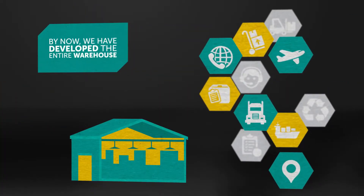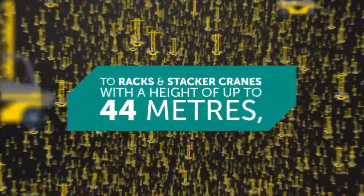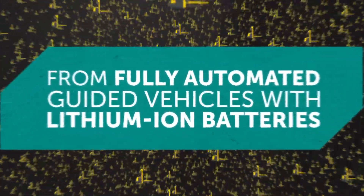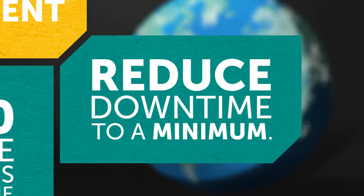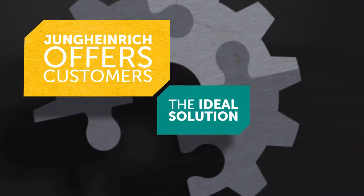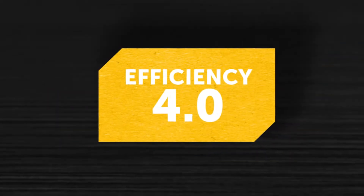By now, we have developed the entire warehouse. We're able to overlook everything at a glance and control the processes. Products range from the Armiser to racks and stacker cranes with a height of up to 44 meters, from fully automated guided vehicles with lithium-ion batteries to warehousing software. 4,700 service engineers around the world and a replacement part availability of 98% reduce downtime to a minimum. That is efficiency made by Jungheinrich — that is efficiency 4.0.